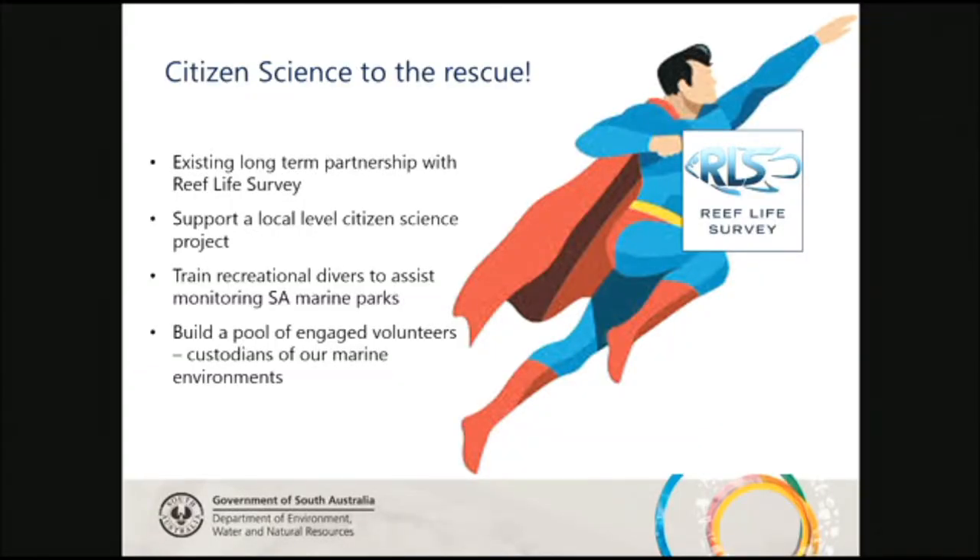This is where citizen science comes into play. We already had an existing long-term partnership with Reef Life Survey, so we thought: what if we amp that up and extend our Reef Life Survey training to the community and have a local branch — a local-level citizen science project feeding into the international one. The goal was to train recreational divers to assist us with our core marine park monitoring, and also build a pool of engaged volunteers who become custodians of our marine parks and environments.